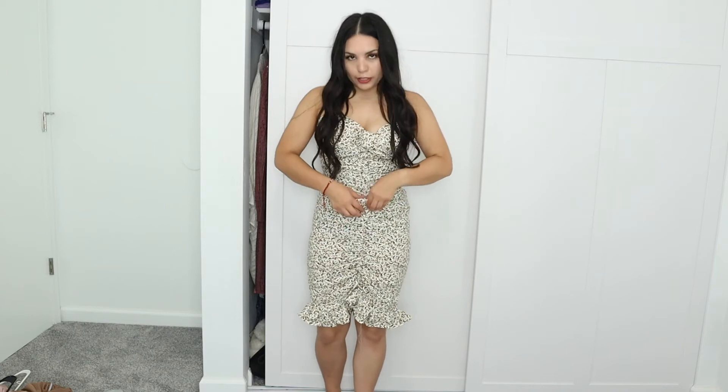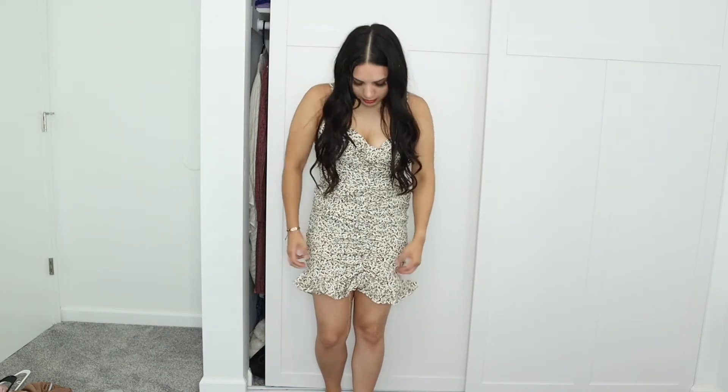It is ruffled at the bottom and scrunched, so you can pull it up to make it shorter or bring it down to make it longer. There's also a little peekaboo cutout — I decided to pin it with a safety pin because it was showing my bra. My camera did die so I'm recording on my phone now. But anyway, this is what it looks like — I wore this one on my birthday and I think it's super cute.